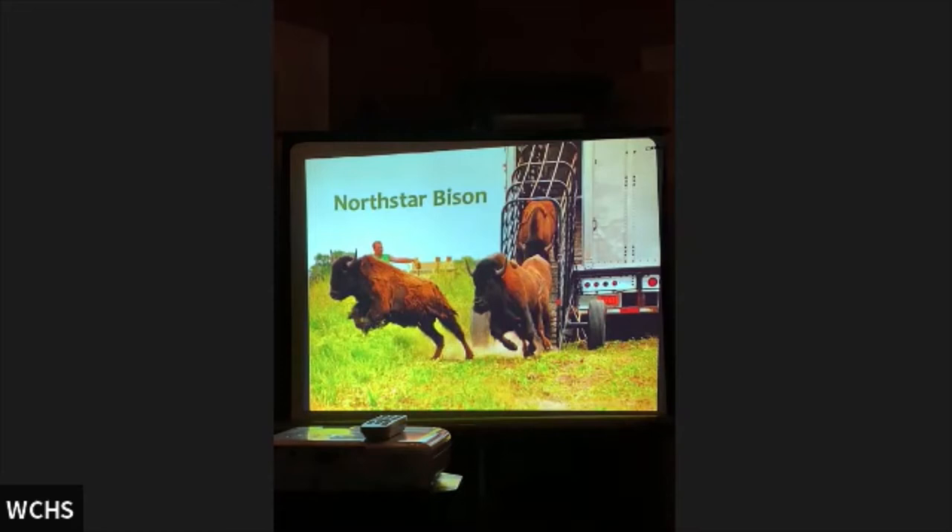Northstar Bison is a wonderful family-owned ranch in Rice Lake, Wisconsin. In the early 2000s, Bellwin was looking to have bison on its property. Northstar's motto is 'good for the land, good for the animal, good for the people,' which we love because you can't have anything without good land. They were also the only producer around that does 100% grass-fed animals. You'll probably hear about something called regenerative agriculture — grass is much healthier for the animal and much healthier for us.